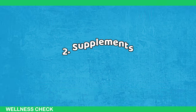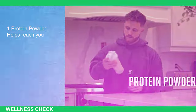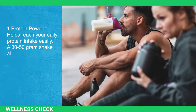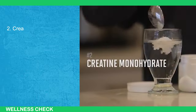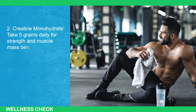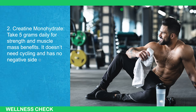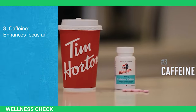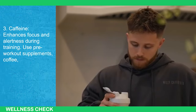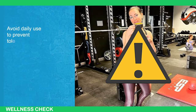Next, let's talk about supplements. Some supplements worth taking include: first, protein powder — helps reach your daily protein intake easily; a 30 to 50 gram shake after training is convenient. Second, creatine monohydrate — take 5 grams daily for strength and muscle mass benefits; it doesn't need cycling and has no negative side effects. Third, caffeine — enhances focus and alertness during training; use pre-workout supplements, coffee, or caffeine tablets, and avoid daily use to prevent tolerance buildup.